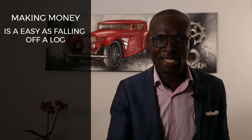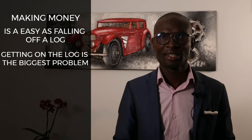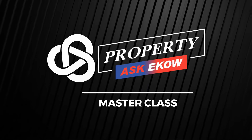Making money, as my mentor put it, is as easy as falling off a log — getting on the log is the biggest problem. To do that, you need both the required knowledge and skills. Having knowledge is one thing, but you need one more thing: combining your acquired knowledge with skill. If you have been watching my videos, then you've gained great knowledge, and your chances of becoming successful are very, very high. Knowledge is just your potential. Turning your potential into profit requires skill. At my Property Ask Echo Masterclass, I'm going to give you the key you need to unlock your potential. If you enjoy my videos, you will love my masterclass.